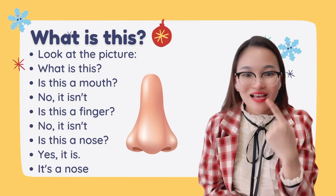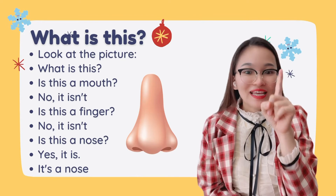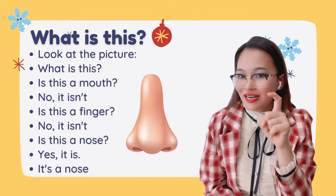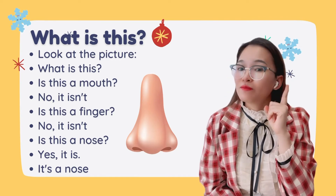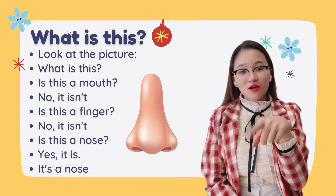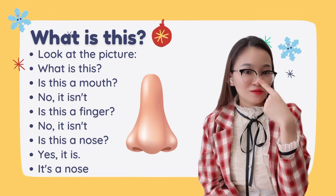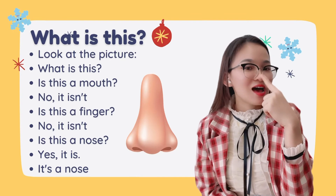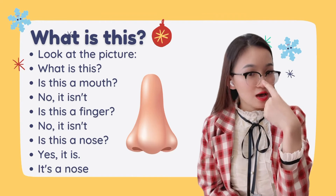Can you point your nose? Can you tap your nose? One little finger, one little finger — tap, tap, tap. Put your finger up, put your finger down, put it on your nose!